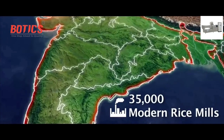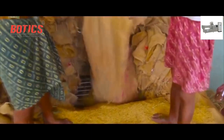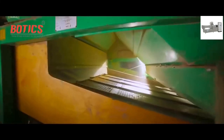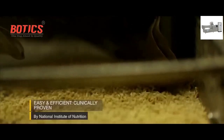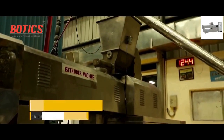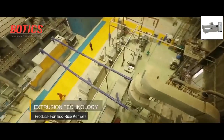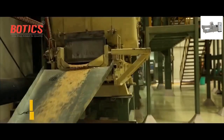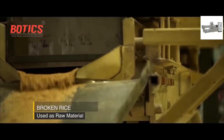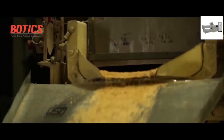In India, we have nearly 1.4 lakh rice mills, of which the majority are small and over 35,000 are modern rice mills. Active industry participation is essential to ensure that India wins the battle against micronutrient malnutrition. Fortifying rice is simple and clinically proven by the National Institute of Nutrition. Rice in India is fortified using extrusion technology.